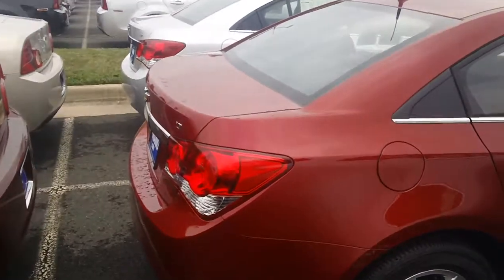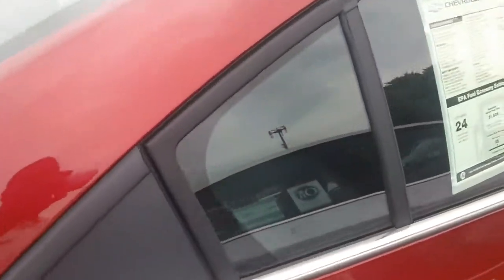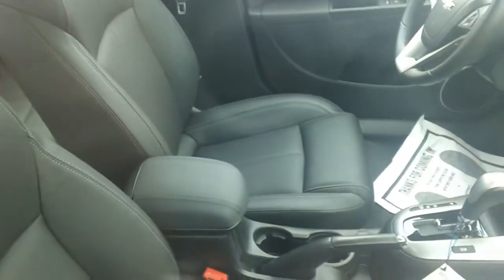How are you doing, Candace? This is Phil Williams with Pohenka Chevrolet. As you can see in front of me, I got one of my 2LT Cruzes here. It's crystal red metallic with the exterior. It's a black leather interior.